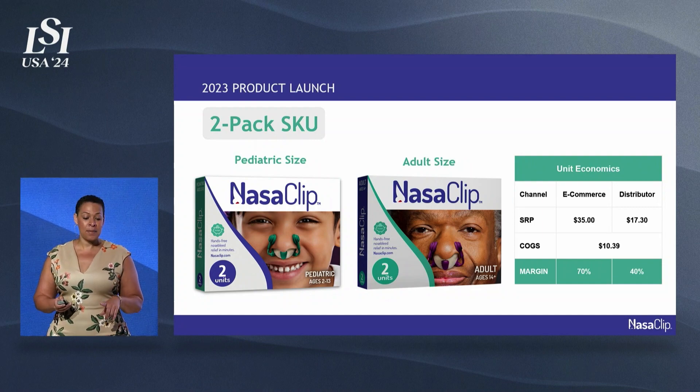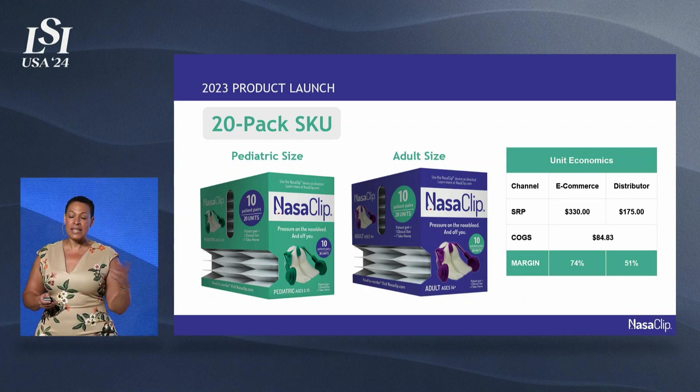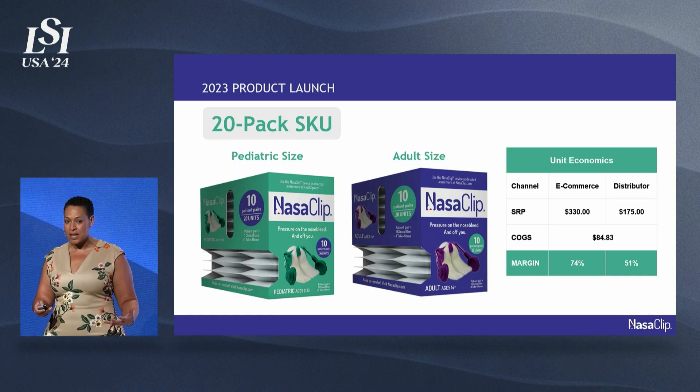The device currently comes in a 2, 10, and 20 pack. We launched onto the market Q4 of last year, and we sell a twin pair in the medical setting so that you can actually send a patient home with a to-go device, which reduces their propensity to bounce back within 24 hours and increases patient satisfaction.